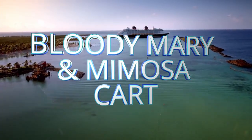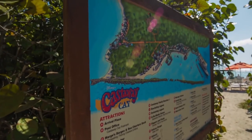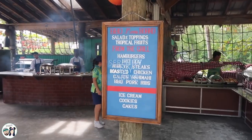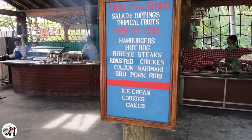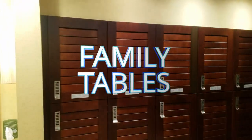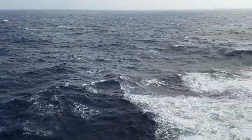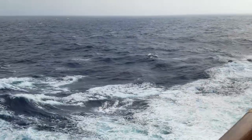Number twenty-four: in the mornings they will have a Bloody Mary mimosa cart. They're $5 each, available until noon, usually out around the pool area. Number twenty-five: the rib eyes at Serenity Bay. Serenity Bay is the adult-only area on Castaway Cay, and their lunch over there has rib eyes almost every time — and they are so good. Number twenty-six: family tables. Disney Cruise Line will seat you with another family, so if you don't want that, make sure to request your own table. It's not guaranteed, but if you really don't want to sit with strangers, be sure to request your own table.